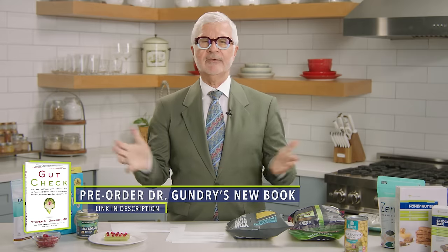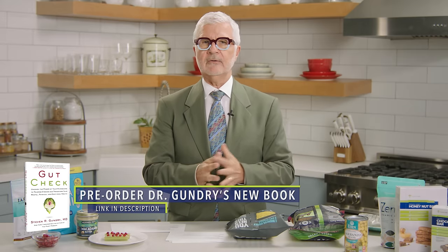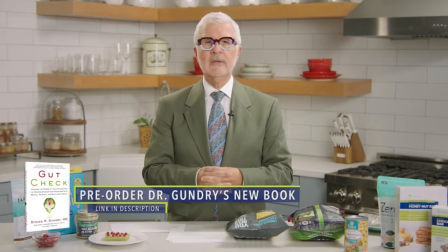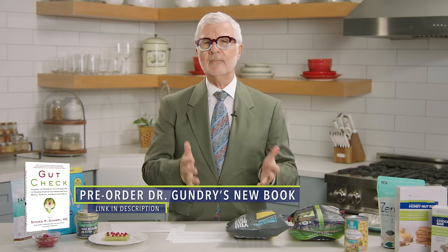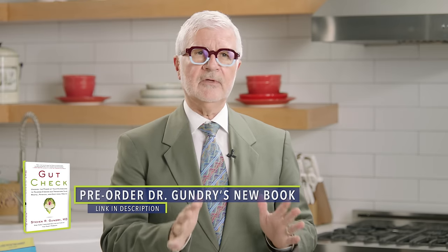Number four: hummus. Hummus sounds like the greatest food in the whole world — it's made from chickpeas and has some olive oil. But hold on: chickpeas and other beans and legumes are loaded with lectins. So all that healthy hummus you see at the store or the farmer's market — please do yourself a favor and stay away from it.